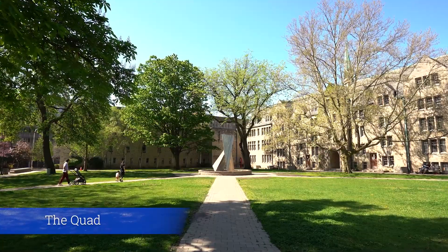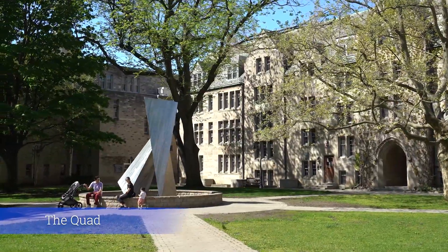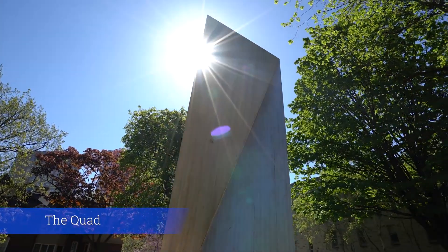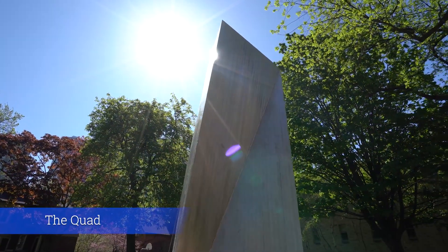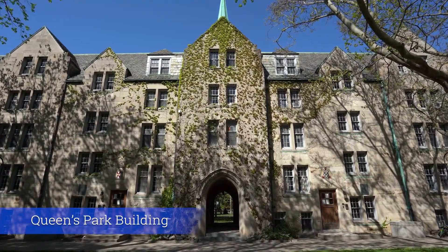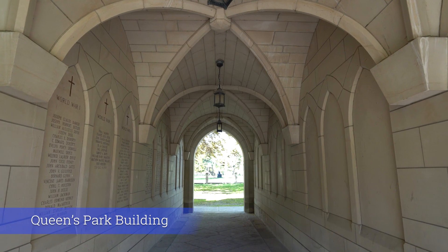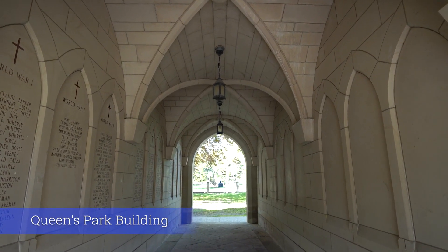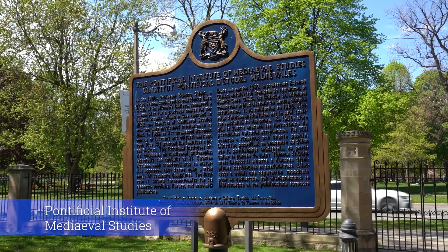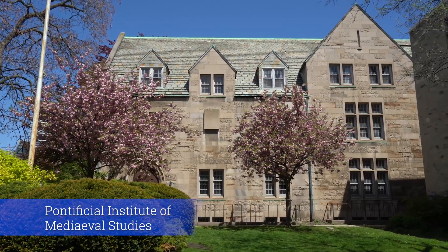Over here is the Quad. This beautiful space is an awesome place to play Frisbee, read a book, or debate what this statue could be of. On one side of the Quad, we have the Queen's Park buildings. These buildings opened in 1963 and include three residence houses: Moore, Fisher, and Teepee. Through the Queen's Park building's arch, you can get to the Pontifical Institute of Medieval Studies, which is home to one of the most beautiful study spaces on campus.